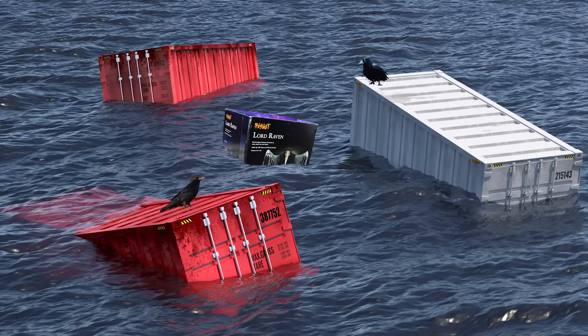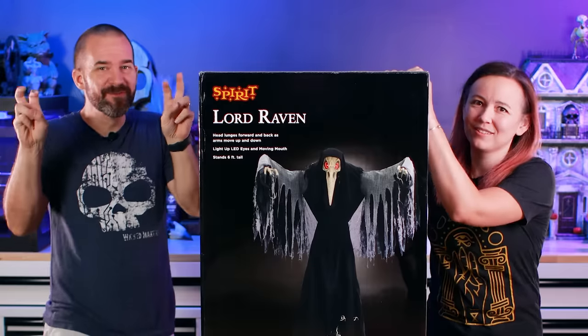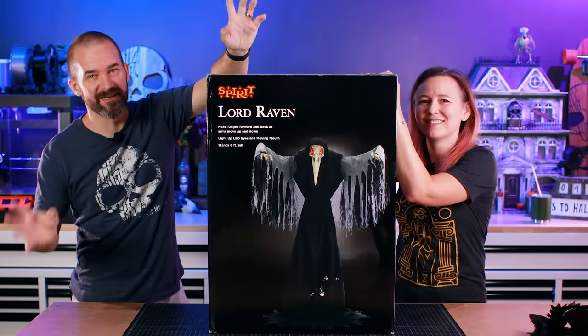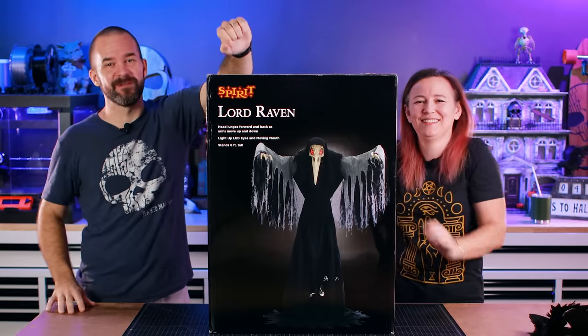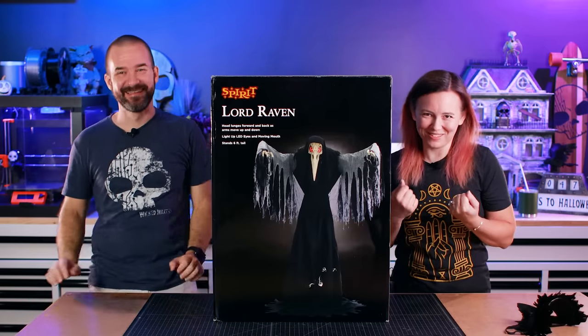He got lost in shipping, and we called, and they shipped him again. He got lost again. Then they overnighted him to us — it wasn't actually overnight, it was actually like five days later. He finally arrived, and the Lord Raven saga has been ongoing. We haven't even opened the box yet, so we're gonna unbox it, put it all together, show you how it works, and then give him a makeover. We're gonna make Lord Raven the bird lord he was truly meant to be.